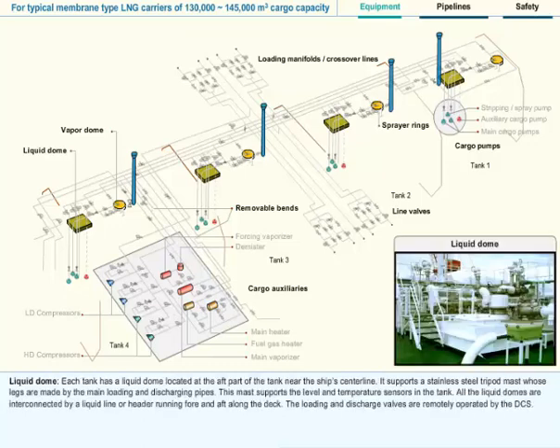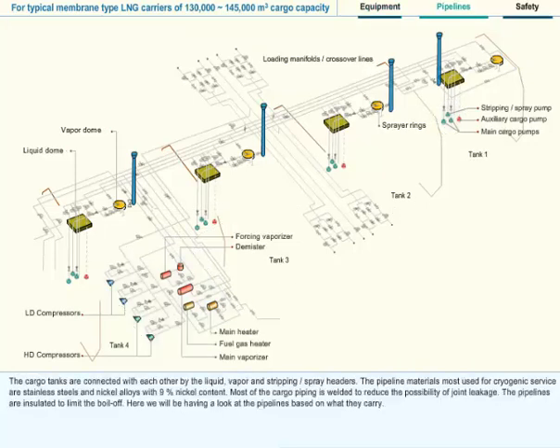Liquid Dome: Each tank has a liquid dome located at the aft part of the tank, near the ship's center line. It supports a stainless steel tripod mast whose legs are made by the main loading and discharging pipes. This mast supports the level and temperature sensors in the tank. All the liquid domes are interconnected by a liquid line or header running fore and aft along the deck. The loading and discharge valves are remotely operated by the DCS. The cargo tanks are connected with each other by the liquid, vapor, and stripping or spray headers.